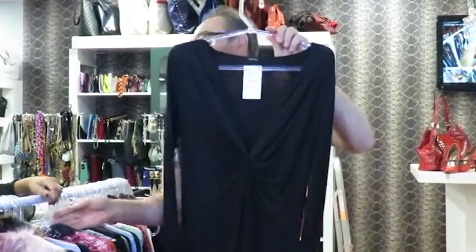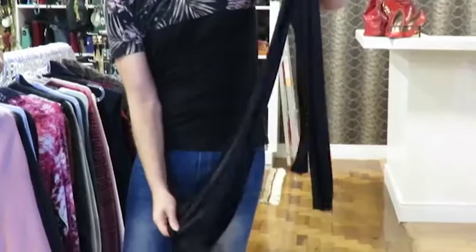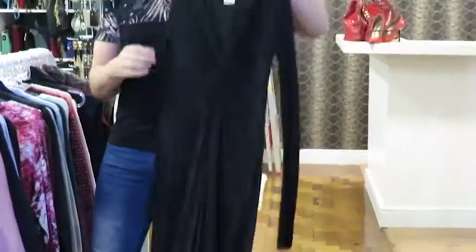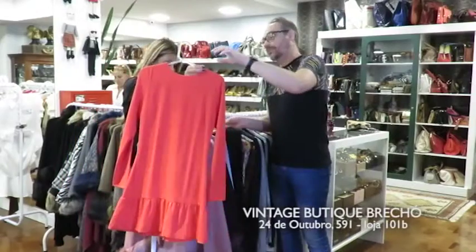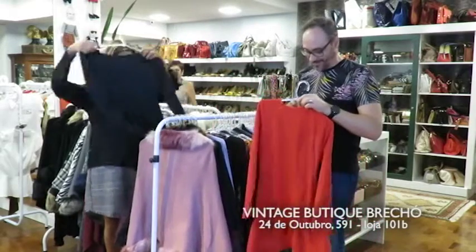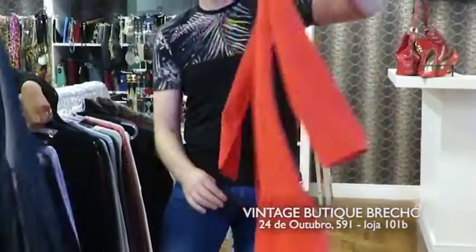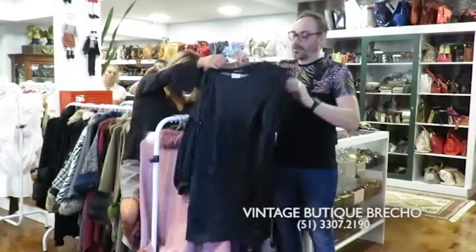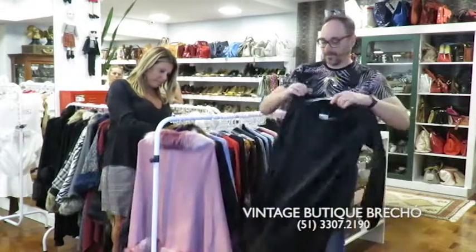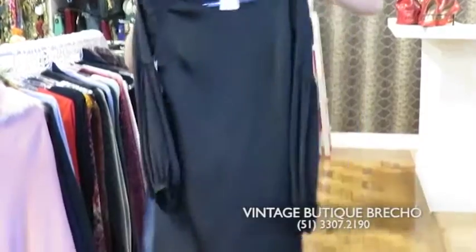Esse pretinho aqui é aquele pretinho que a gente pega e guarda — eu acho que todo mundo tem que ter no guarda-roupa. Esse é um Tufi Dueck, veste muito bem. Ai, que lindo esse aqui! Esse é da cor da jaqueta que eu tô falando. Esse é o Anny Fernandes, também tem esse babadinho aqui embaixo, e atrás ele tem todo um detalhe — tá uma graça! Esse é um alforria em seda, com manga bufante.